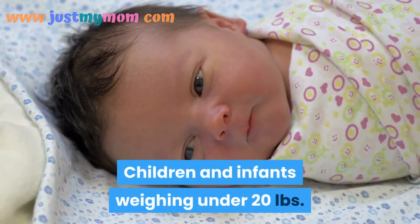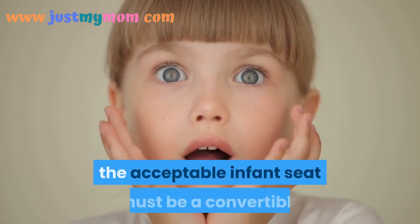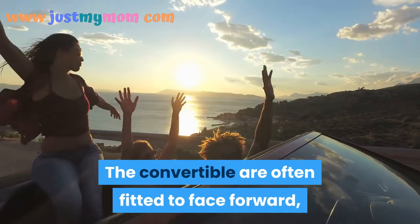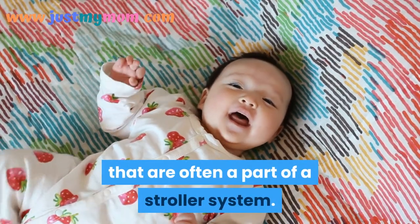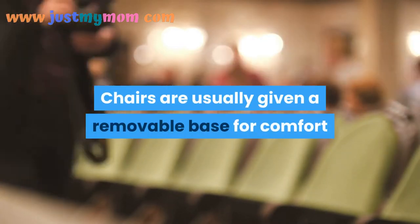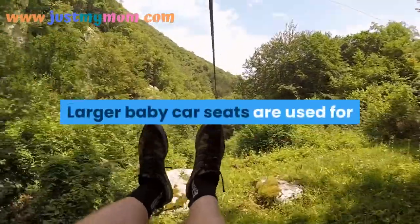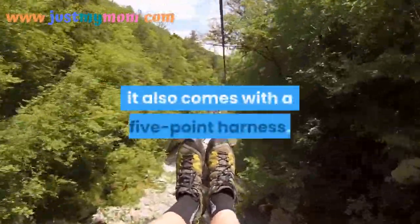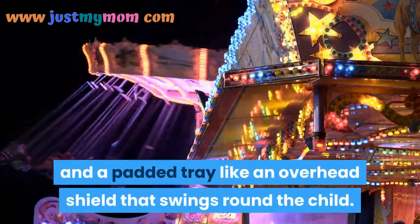Children and infants weighing under 20 pounds need to sit facing the rear of the car. If a child is one year old and under the weight limit, an appropriate convertible seat must still be used rear-facing. Baby chairs are small portable seats, often part of a stroller system, with a 3-to-5-point harness usable up to 22 pounds. They usually include a removable base so you don't need to reinstall the chair every time. Larger baby car seats for older, bigger, forward-facing babies come with a 5-point harness and additional padded features like a T-shield or overhead shield.